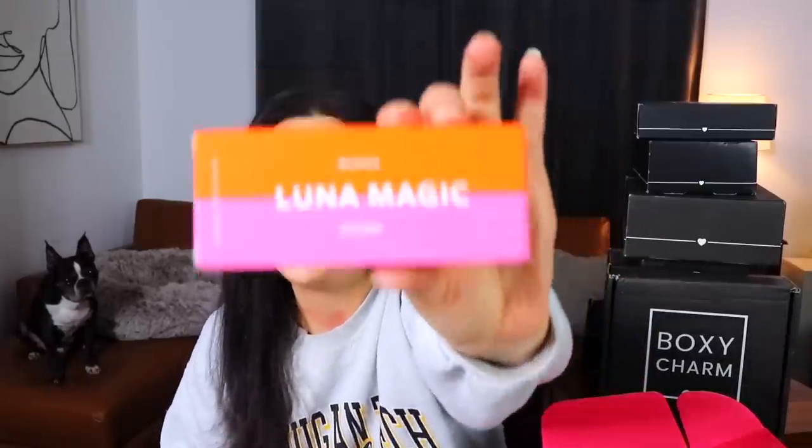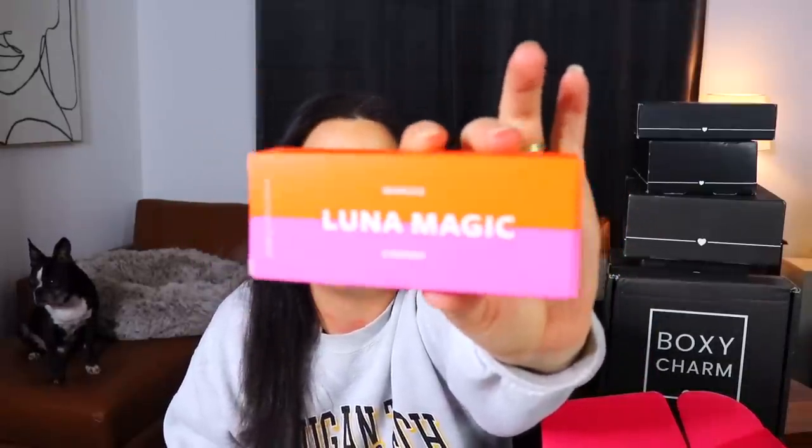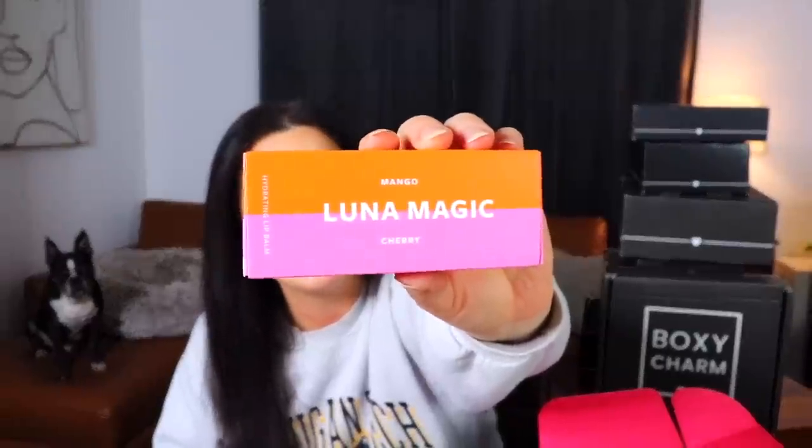The first box is a Base Boxy Charm — the standard subscription. The theme is 'It's Giving Giftable Glam,' so I'm assuming this is maybe a December box. The first item is from Luna Magic — mango and cherry. I like the packaging, that blue, orange and pink together is kind of cute.